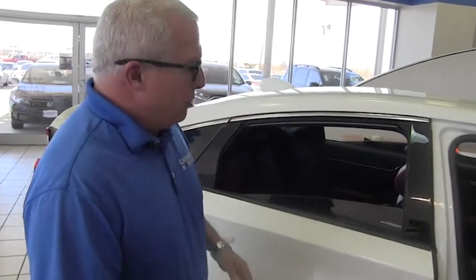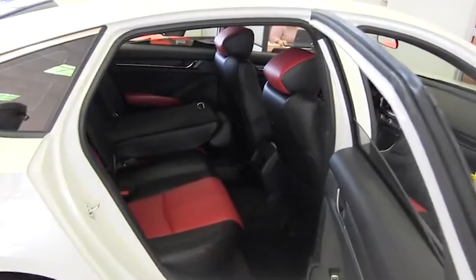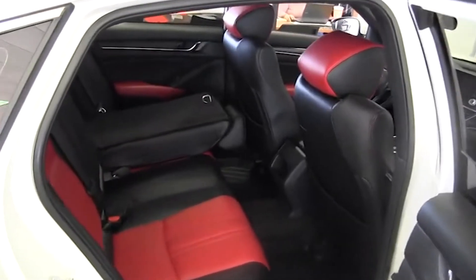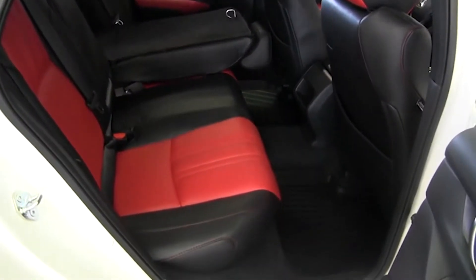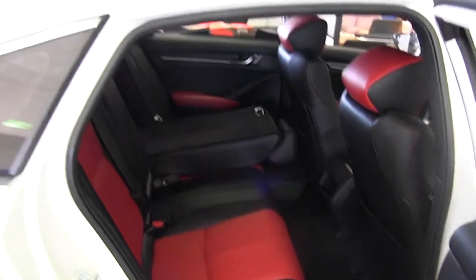In this 10th generation Accord, Honda stretched the wheelbase by 2 inches, giving that full 2 inches of gain to the rear seat legroom. Very spacious, with lots of legroom even for your tallest passenger.